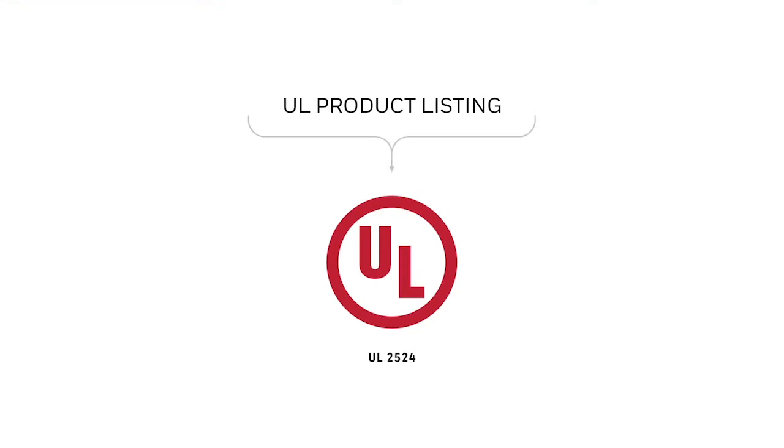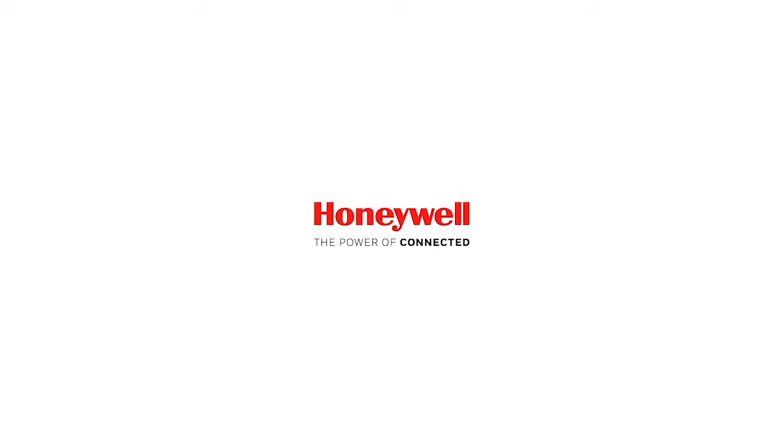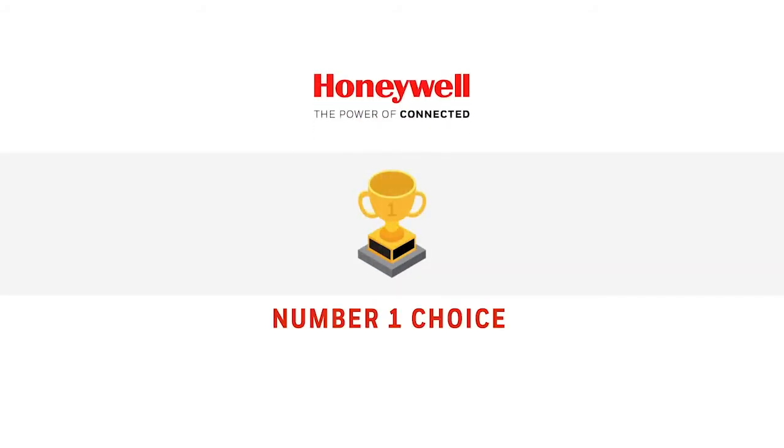UL 2524 product performance listing for BDA manufacturers ensures systems adhere to these strict IFC and NFPA codes. HONEYWELL is the first fire and life safety company to market a fully integrated UL 2524 listed BDA solution.